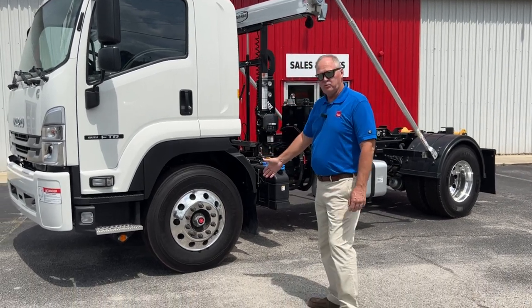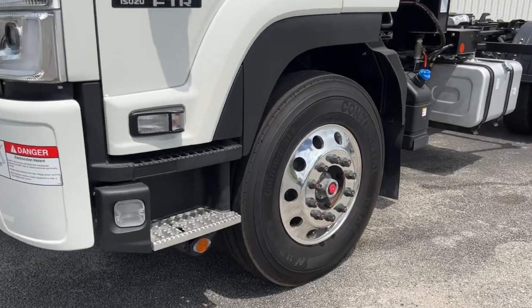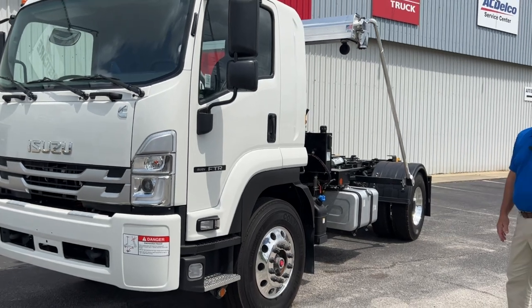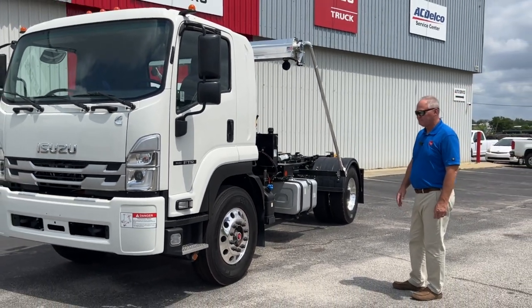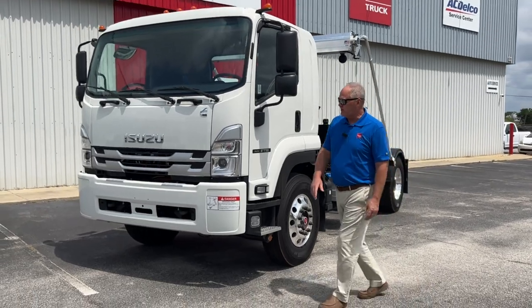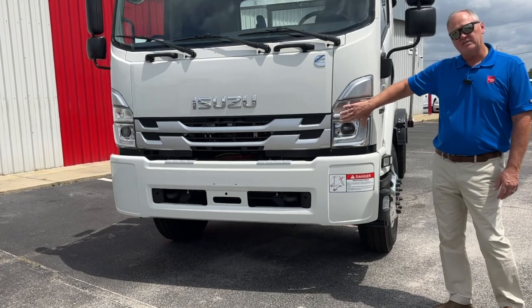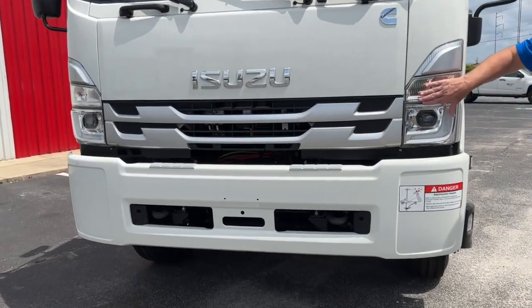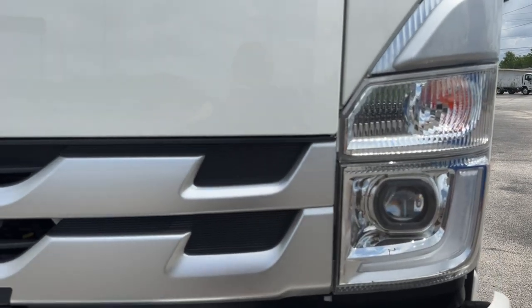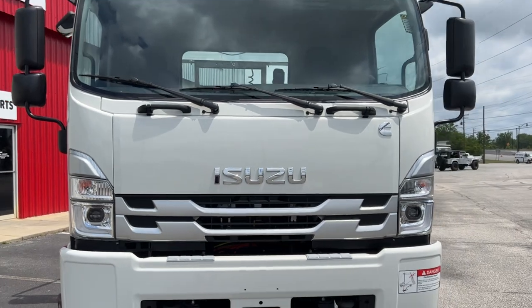First of all, I'd like to point out just how pretty this truck is. We had this one set up with aluminum wheels that you can comb your hair and brush your teeth looking at — they are so shiny. One of the things I want to point out on the front of the cab is the new LED headlights, which provide a much wider light traveling at night versus the old type that could be just a little bit yellowish. That gives you much better visibility at nighttime.